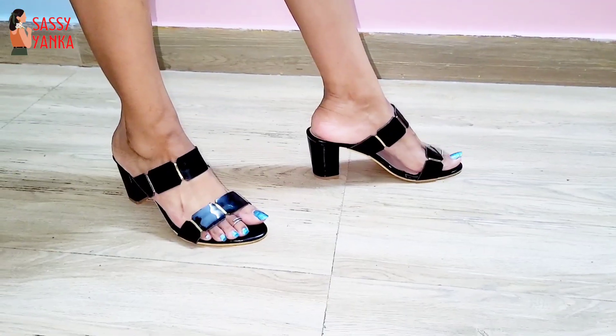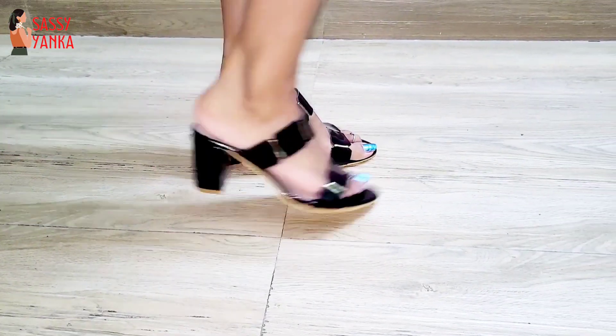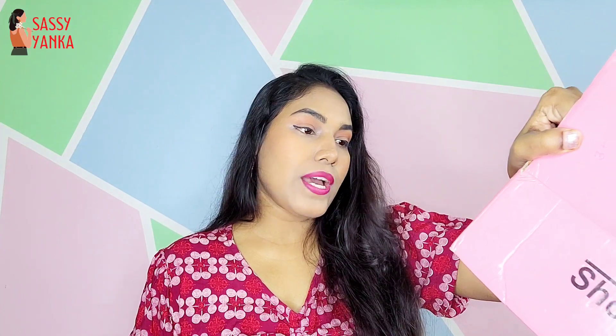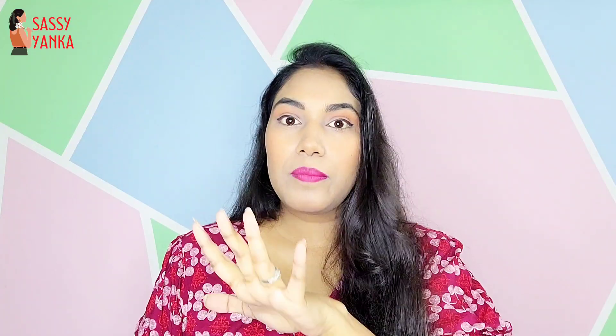The size I ordered was EUR 38, but I received EUR 39 — that's why the strap feels loose. From the back it's fine and I have no problem; it will work, though walking for long might be a little uncomfortable. The MRP is 999 rupees and I received this for only 375 rupees — oh my god, so affordable!